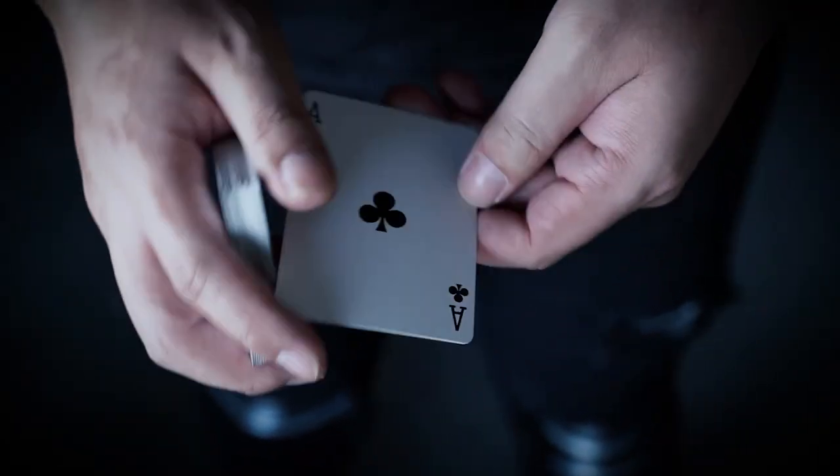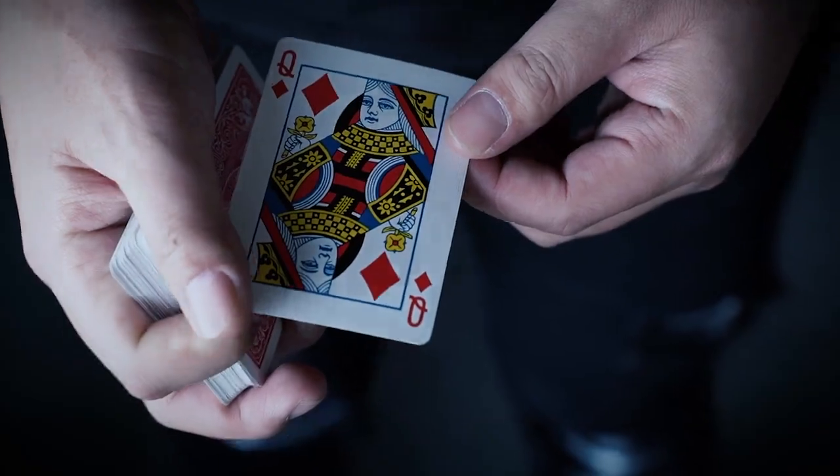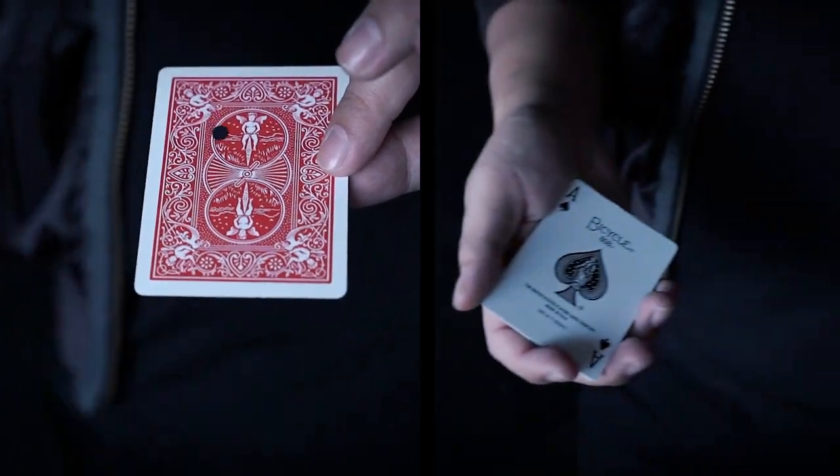Magic. We love sleight of hand, but we believe there are so many more possibilities once you enter the world of specially designed card gimmicks. Three card Monty, moving holes, classic packet effects — these classics are so strong that I wish I could have them with me all the time.